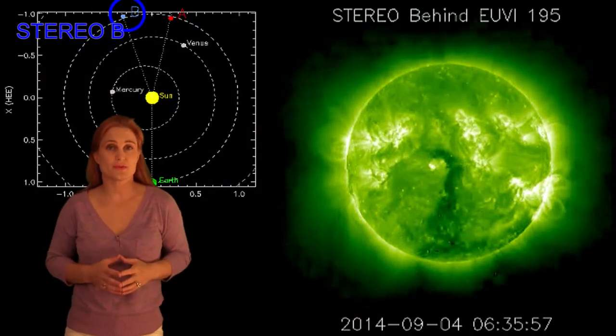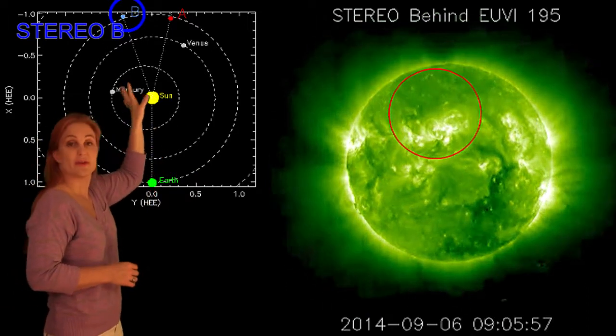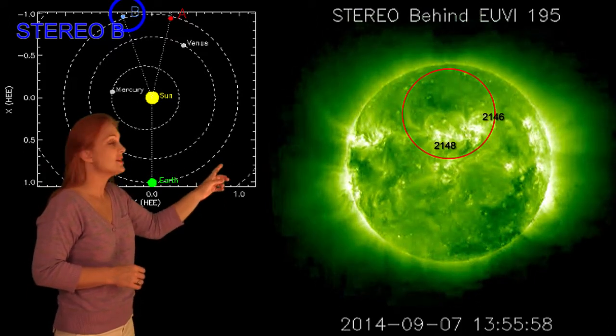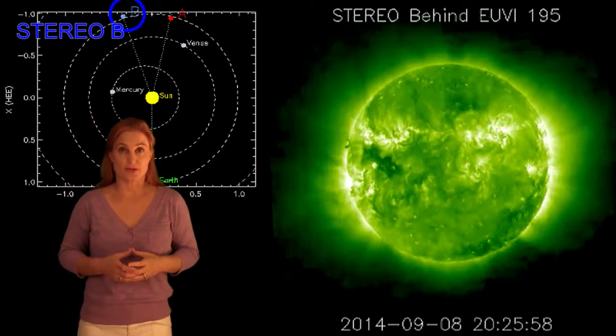So what else does the sun have in store for us this week? Well, this is Stereo — it's our backside monitor. You can see here's Earth, here's the sun, and here's Stereo B staring at the sun from behind. There's quite a bit of activity, especially from regions 2146 and 2148 — you see that big eruption right there — and that should be returning to us in about four days. So we do have some backside activity to look forward to.